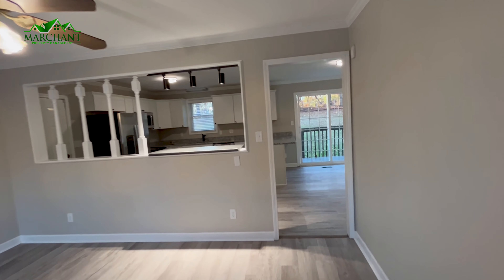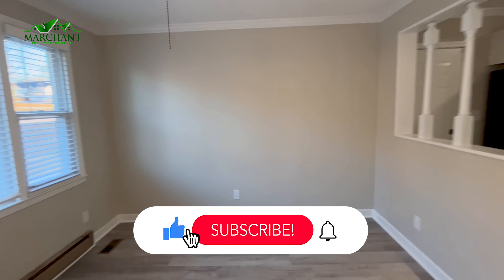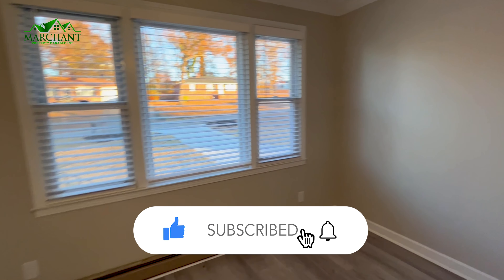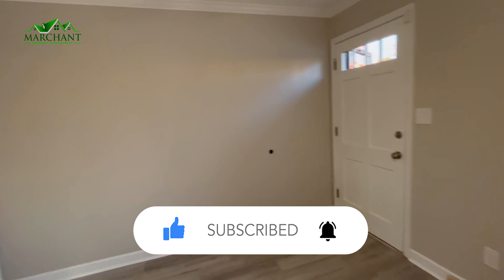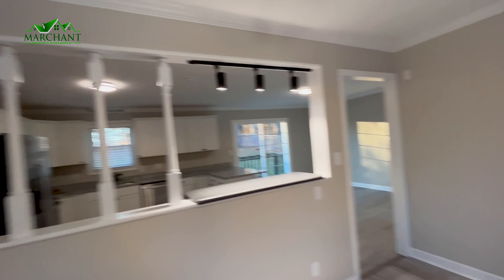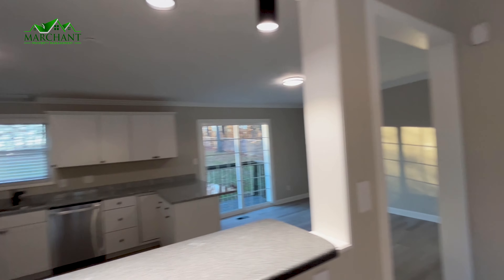So you have this really unique kind of living area — it could be a dining area. It has these really cool open concept with these kind of like bar lights, which is really cool.